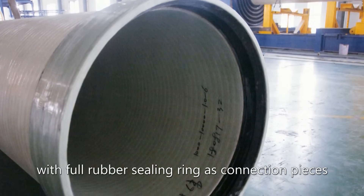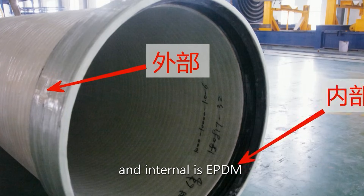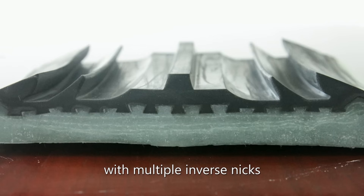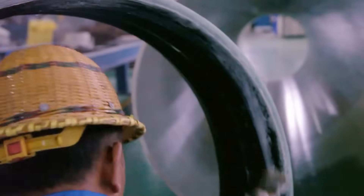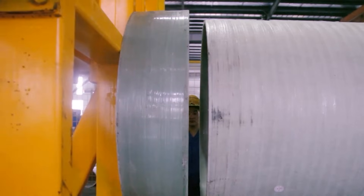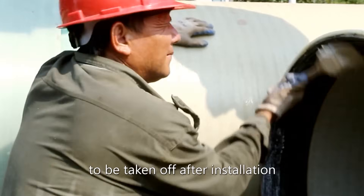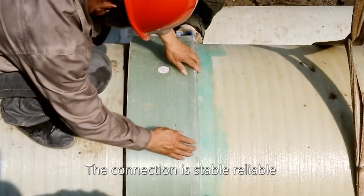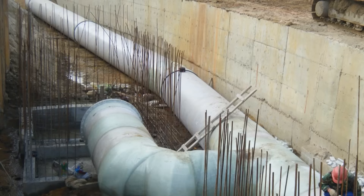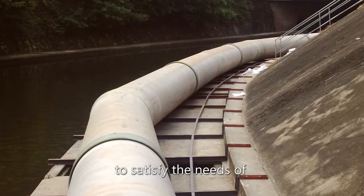We adopt sleeves with full rubber sealing ring as connection pieces. The external is high-strength pure GRP and the internal is EPDM with multiple inverse necks. Each inverse neck ensures water sealing, and it is not easy to be taken off after installation. The connection is stable, reliable, and has strong resistance to foundation settlement and seismic activity. The pipeline can be deflected as per terrains with small angle to satisfy the needs of diverse construction conditions.